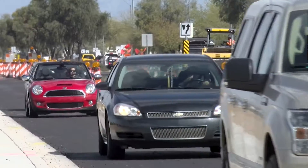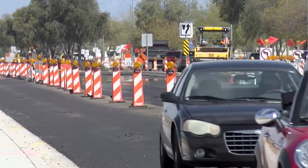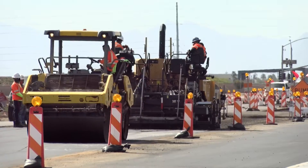Our slurries, the seal coat, anything like that — you're looking at a minimal disruption of maybe a five or six hour closure versus a full reconstruct that takes weeks, months. We try to keep it at least invasive as we can.